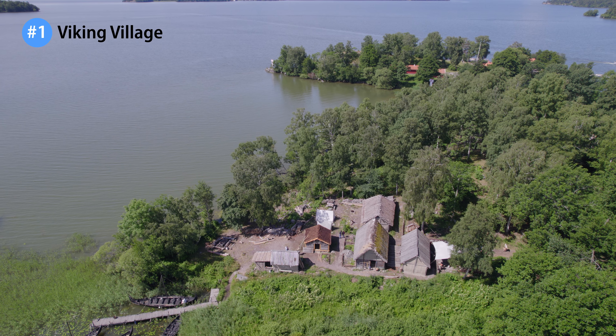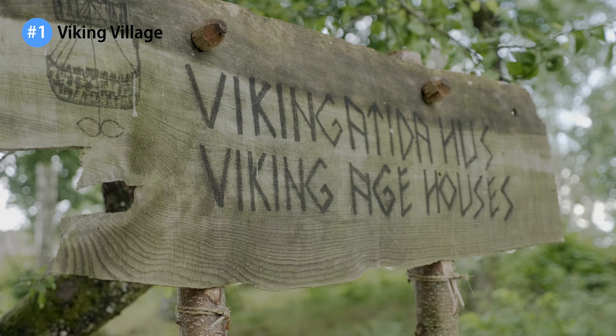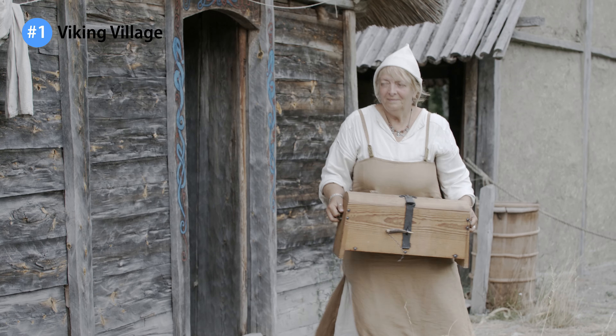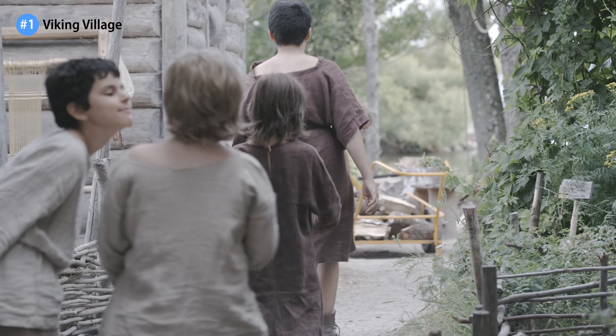First up, the Viking village. It's a reconstructed hamlet, where everything is period accurate. Or at least, almost everything. During a few summer weeks, it's even populated by real Vikings.